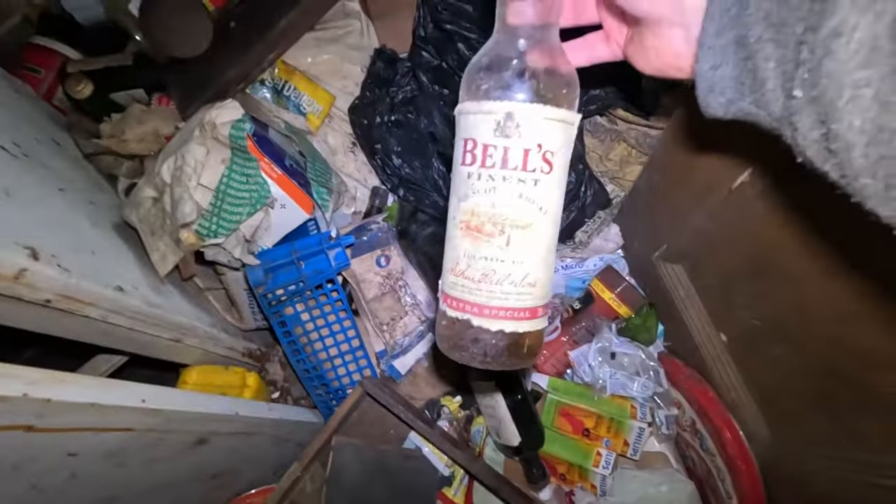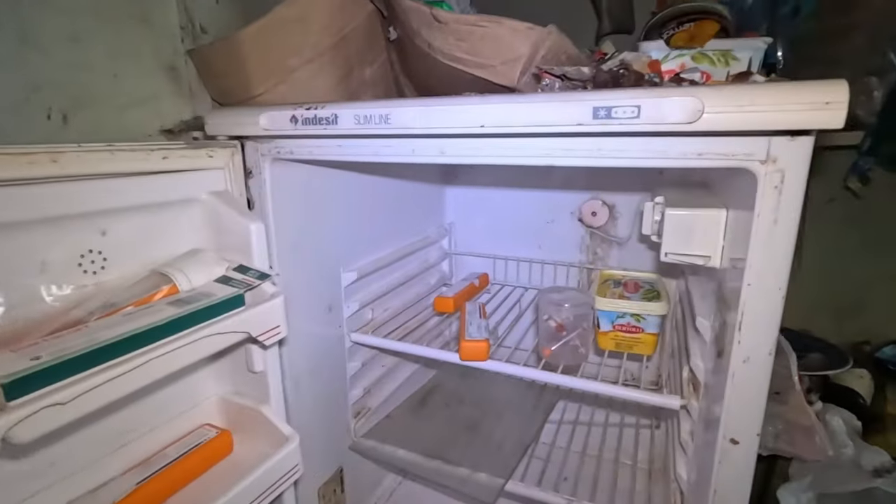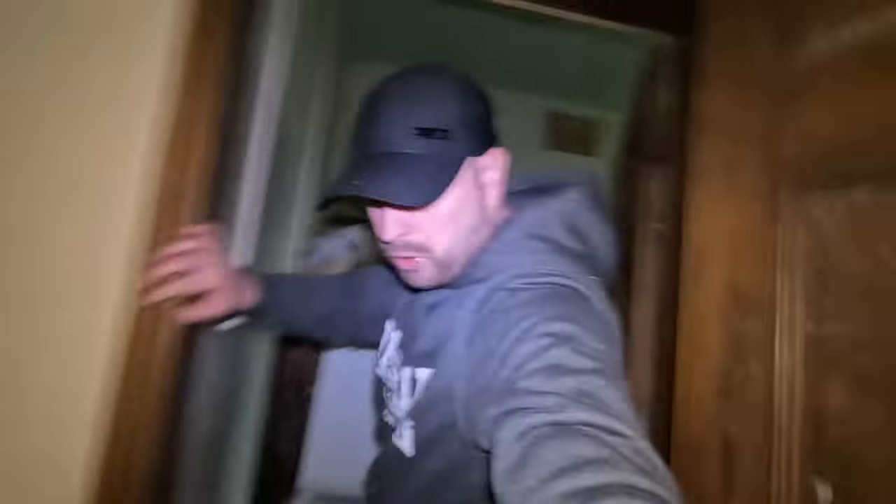I don't know what that is. A full bottle of Bell's - well, nearly full. It's in this fridge - I don't know if they left us anything since 1991. Looks like horse medication. I'm not horsing around with that.